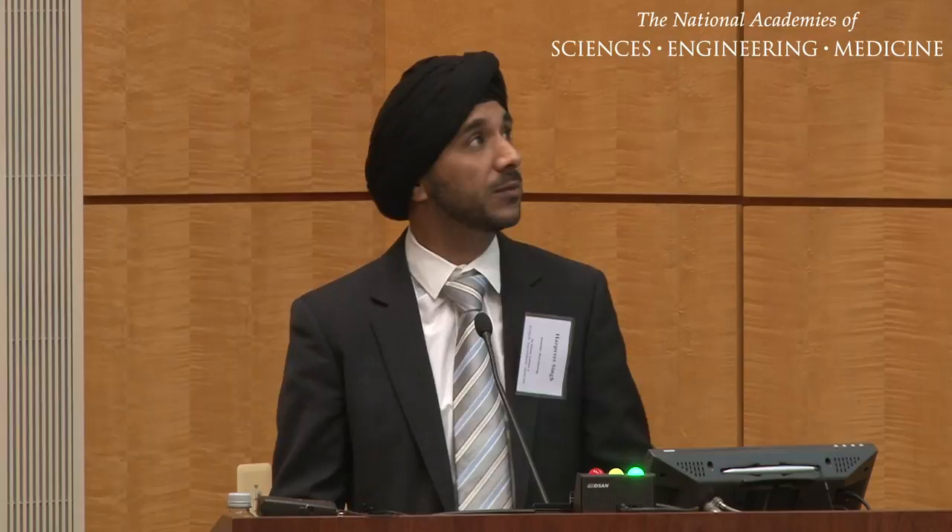In addition, we complement that with quantitative transcriptomics — RNA-seq data, originally gene chips and now more RNA-seq. The third part of the platform is an in vitro immunogenicity platform where we determine, for each antigen that we select as potentially relevant for a therapeutic setting, the immunogenicity and applicability.